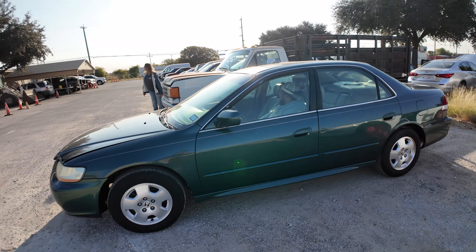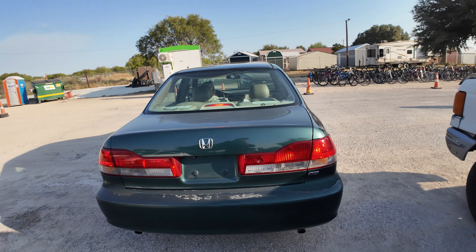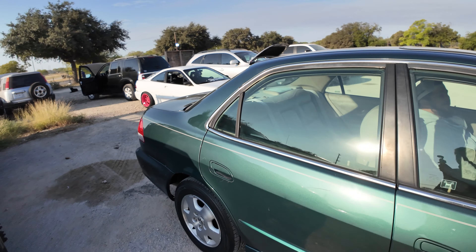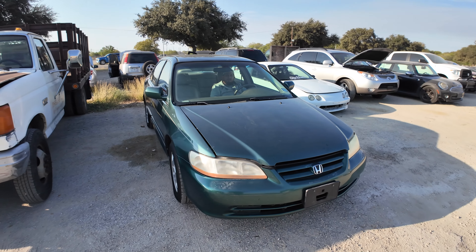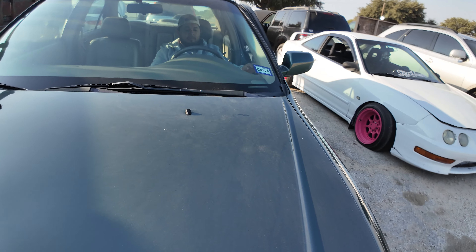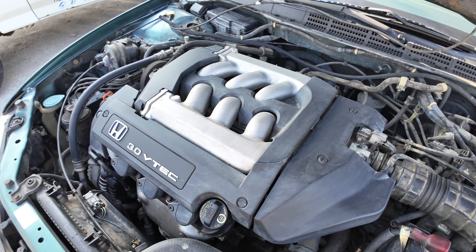Hey everybody, today we have a 2002 Honda Accord Automatic six-cylinder. Let's jump over on this side and check out under the hood — it's your 3.0 liter VTEC.